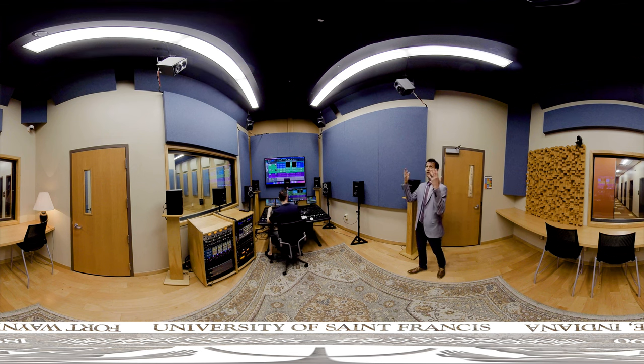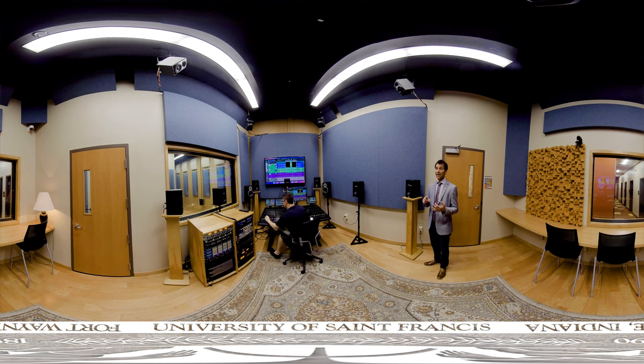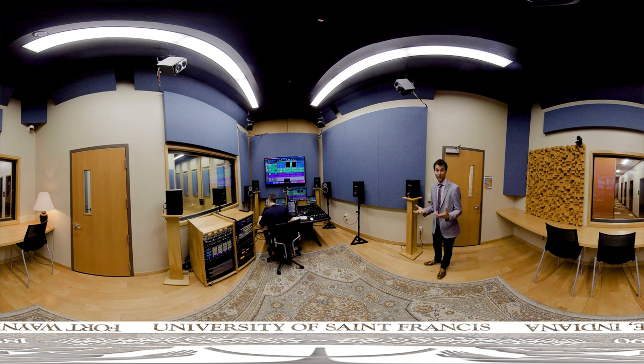You'll notice that there are speakers from the ceiling that allow for us to have full three-dimensional immersion in audio. This studio is used a lot for sound design, sound effects creation, and music composition. It's a wonderful music production studio.